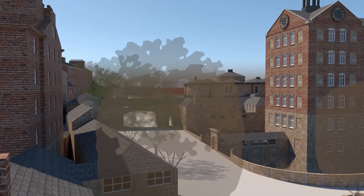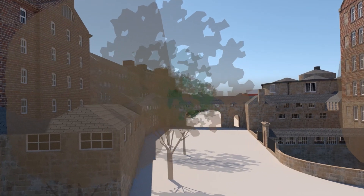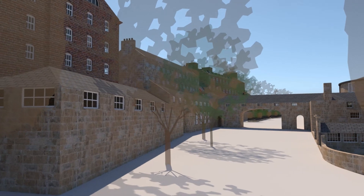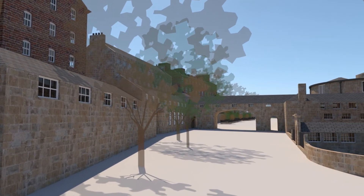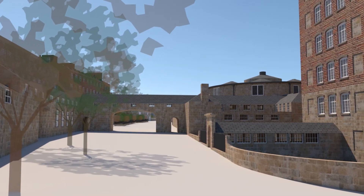Returning to ground level, we can see the gangway which connected the two sides of the mill site from 1795 and, on the right, the West Mill, built in 1795 and topped at this stage with clock faces set in the gables and a cupola on the top.